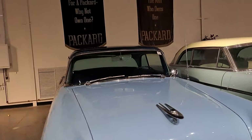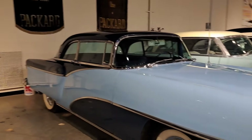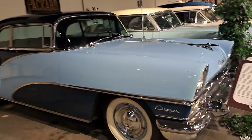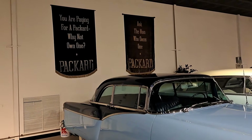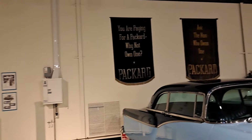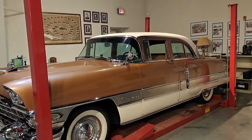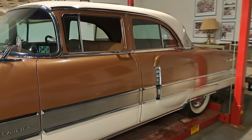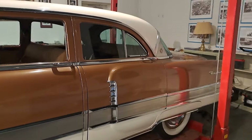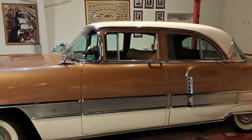This one's a '55 Clipper — that's nice, good-looking car. And a two-tone blue, it's a two-door hardtop. There's another one — this one's a four-door sedan, the Patrician model. Very nice.